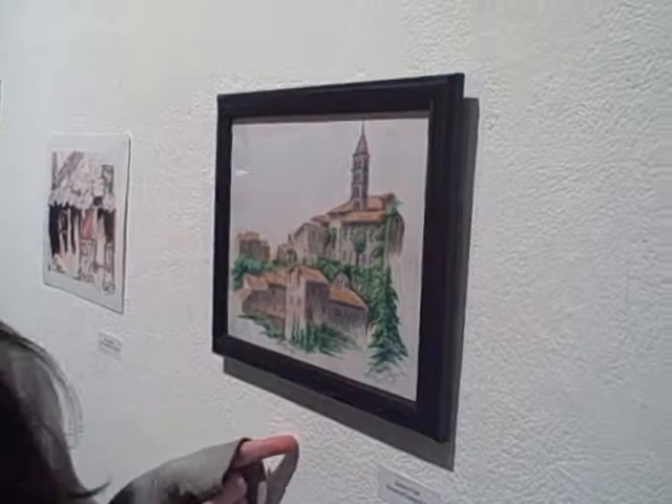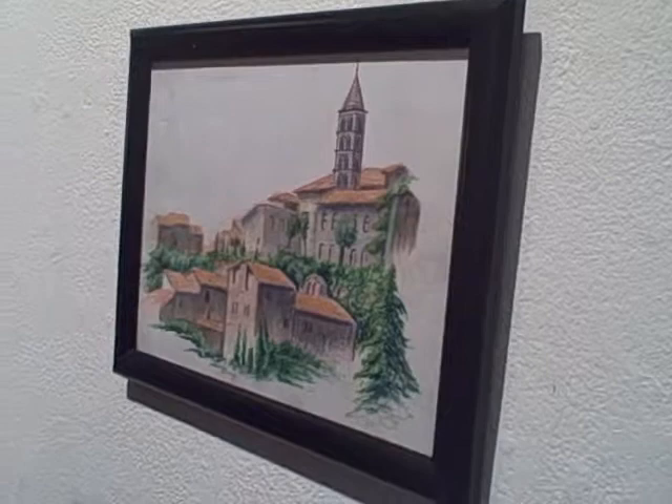Rebecca just did a couple of these drawings here. This one is from Patera Boat — these are the rooftops that are cascading nicely, and I think they're really interesting. Especially when the sun hit them, they're really orange, so I thought that would be fun to draw.